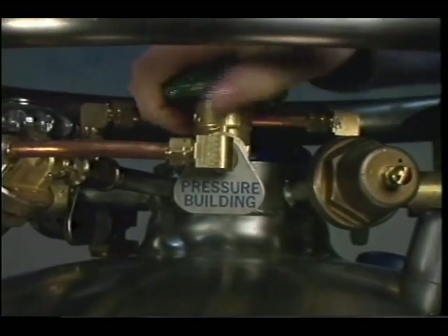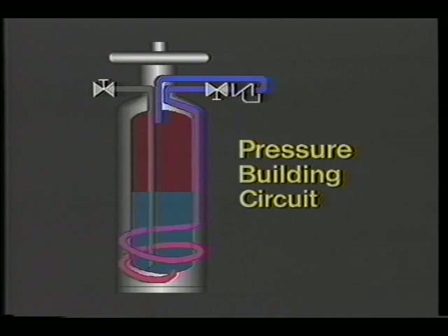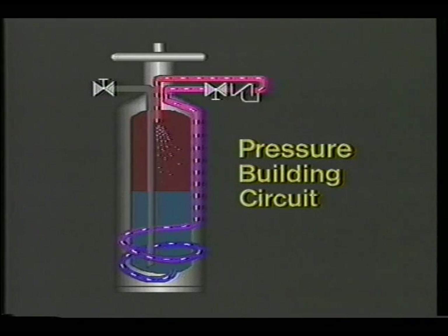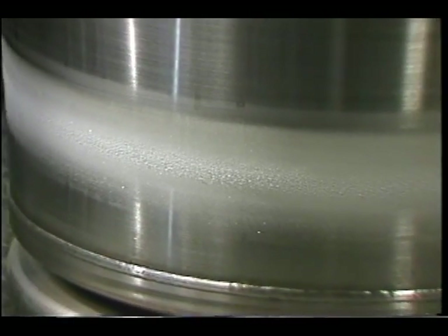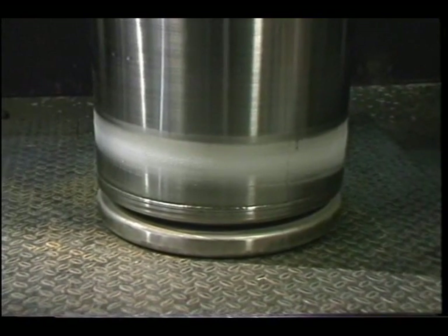What happens as you open that valve? The pressure building circuit takes liquid from a line that runs from the bottom of the inner tank and passes it through the pressure building coil attached to the inside wall of the outer tank. As liquid passes through the coil, it is vaporized by the heat of the outer tank and the resultant gas is fed through the pressure building valve and pressure building regulator into the inner tank, causing the pressure to rise. Because the pressure building vaporizer contains cold liquid, it cools the outer tank and it is perfectly normal for frost to form on the outside of the Duracil.